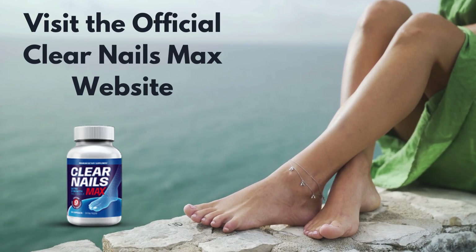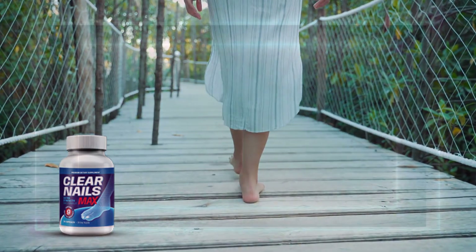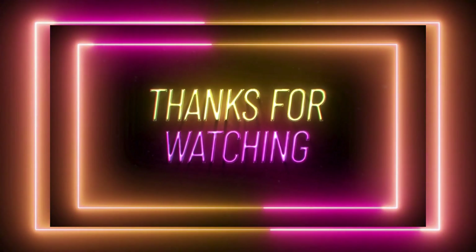Visit the official Clear Nails Max website to check out detailed product information and everything else you need to know about Clear Nails Max. I hope I've answered your questions and wish you all the best. See you in the next video review. Goodbye!